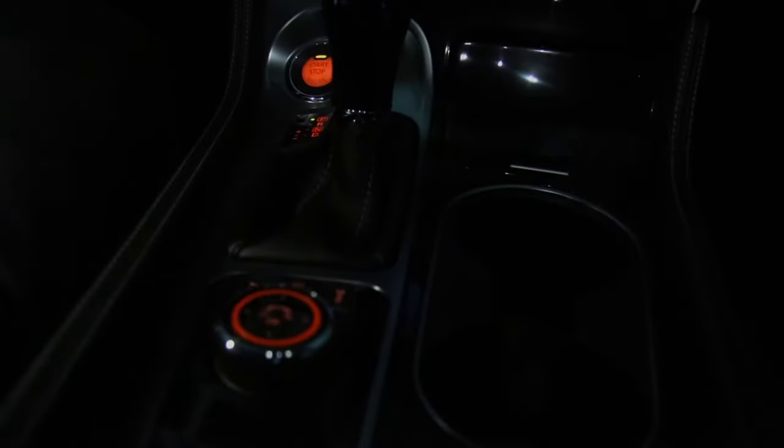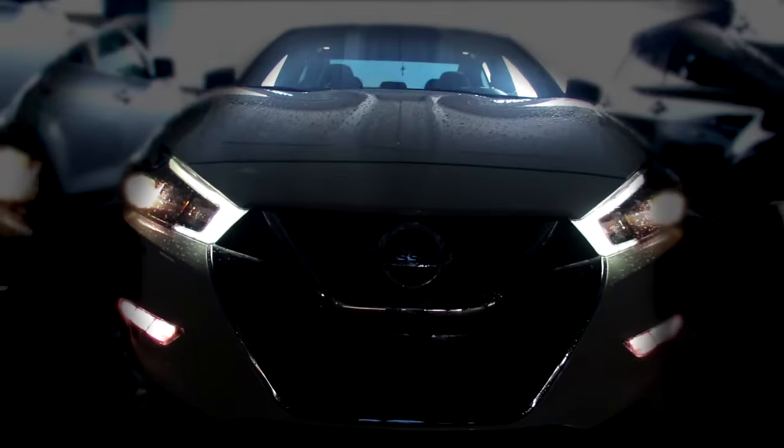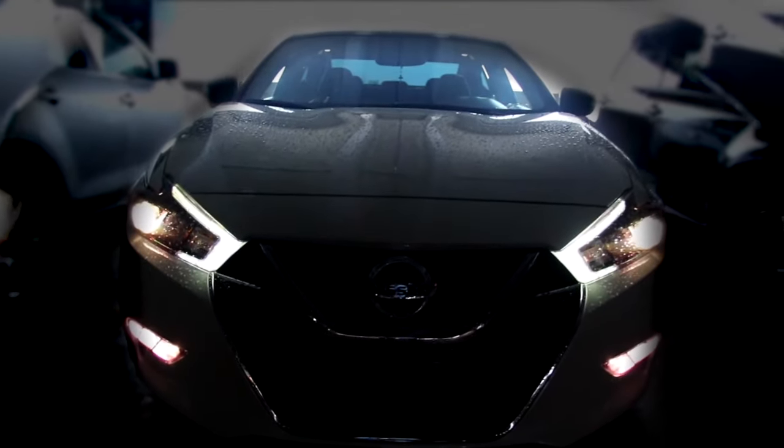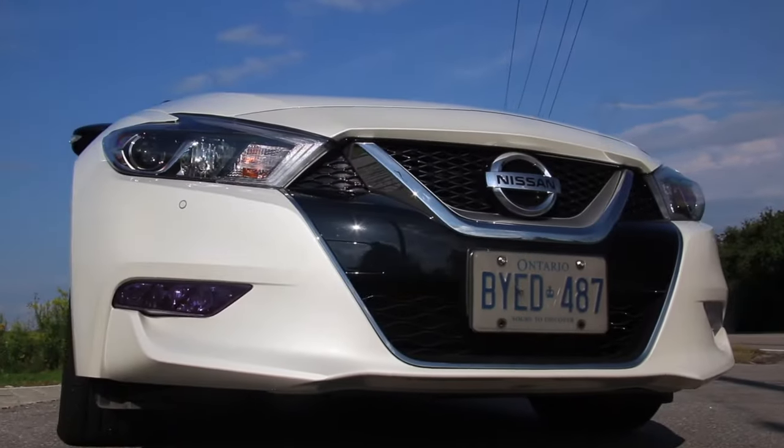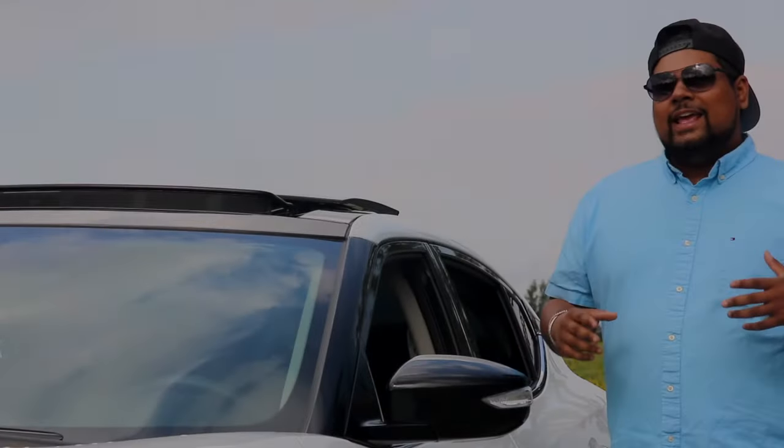Sophisticated. Isolated. Sleek. Luxurious. And fast! So which car is this Dr. Jekyll and Mr. Hyde vehicle?